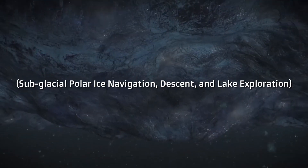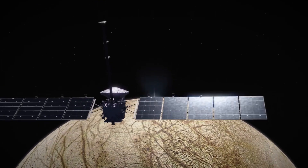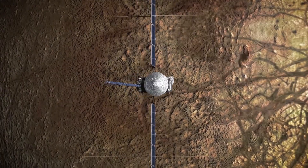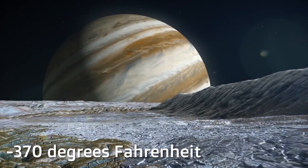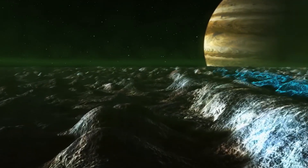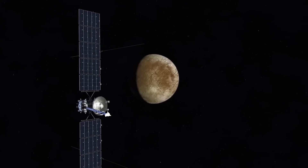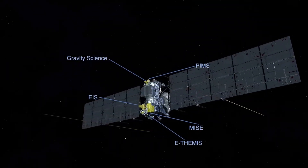SPINDLE — Subglacial Polar Ice Navigation, Descent, and Lake Exploration — is a groundbreaking project by NASA that explores hidden oceans beyond the freezing surfaces of moons like Europa. As one of Jupiter's moons, Europa is said to hide a vast subsurface ocean that could potentially harbor life. To combat its chilling temperatures that get as low as negative 370 degrees Fahrenheit, NASA designed SPINDLE to drill through the thick ice covering extraterrestrial oceans. With a nuclear power source, SPINDLE uses a compact fission reactor to stay functional, giving it the energy to not only melt through the ice but also to operate onboard sensors and navigation systems, ensuring a steady energy supply during long-duration missions.